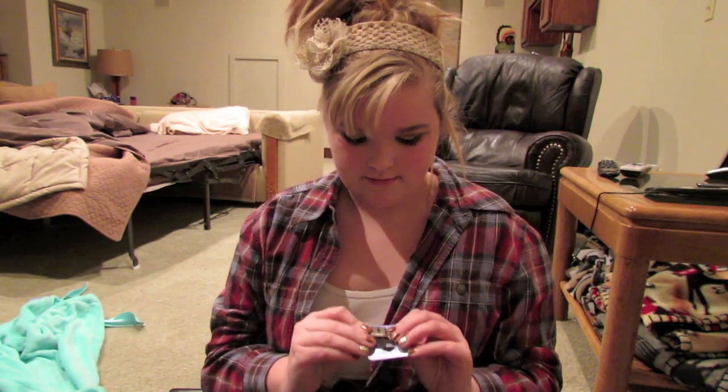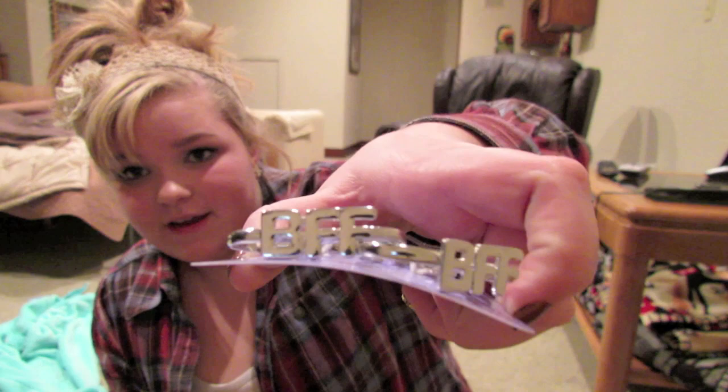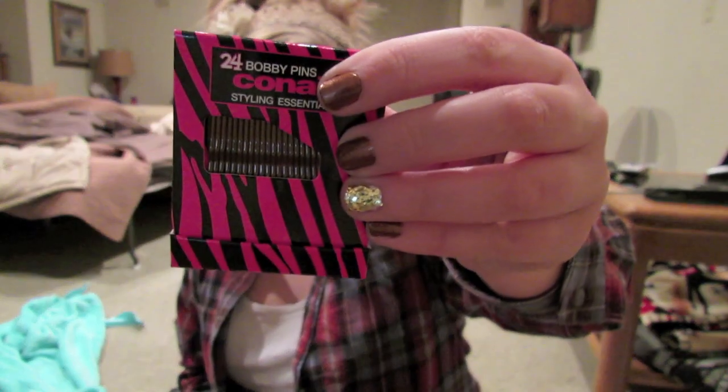I got this bracelet that says 'Music is My Life' with a little guitar — I like these stretchy rubber bracelets. I got a ring — I thought I got it in gold but it's silver, it's just a cute little lock design. I also got BFF rings to give to a friend, and some bobby pins because you can never have too many. I needed a tenth item so I just got this rainbow Hello Kitty bracelet.